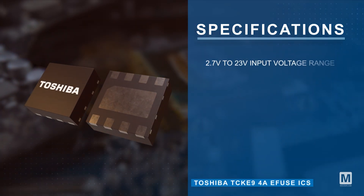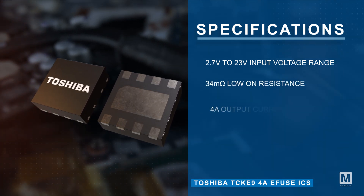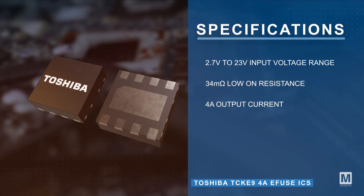The IC supports an input voltage range of 2.7 volts to 23 volts with a low on-resistance of 34 milliohms and an output current of 4 amps.